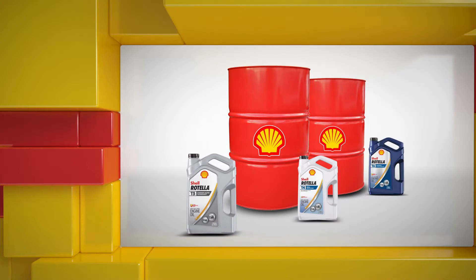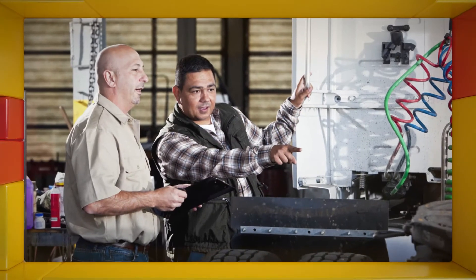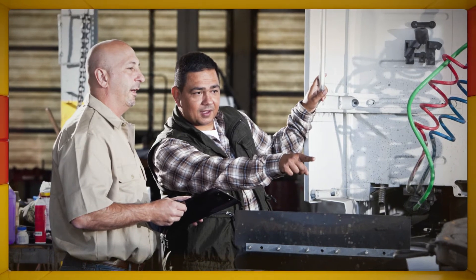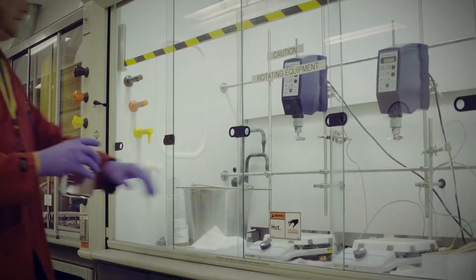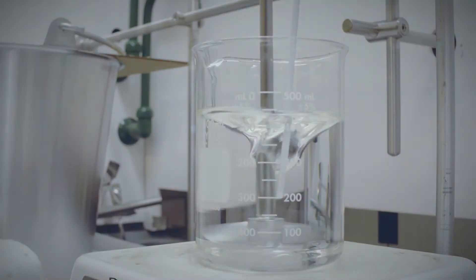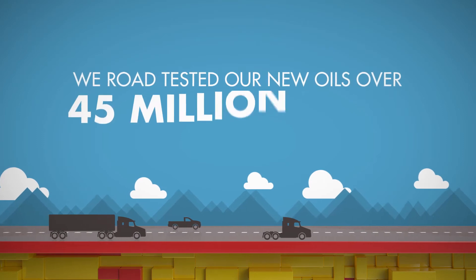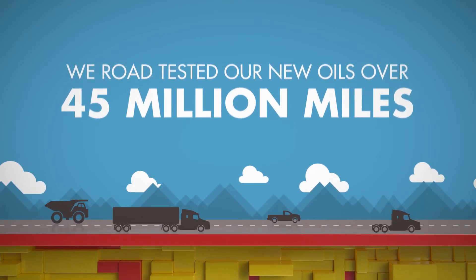Meeting the new CK4 and FA4 specifications wasn't our only destination when we designed the Shell Rotella heavy-duty engine oil portfolio. It was merely a starting point for us to ensure our oils work hard just like you. We've been working on the new category of heavy-duty engine oils for more than five years, and we knew it wasn't enough to test these oils just in a lab. Instead, we road tested our new oils over 45 million miles so we knew that they would work where you needed them to in the real world.